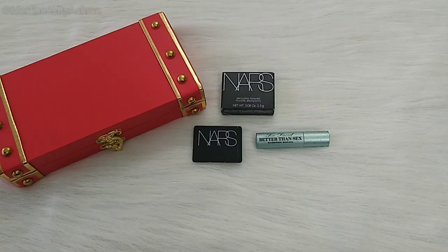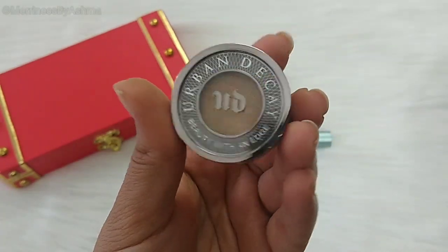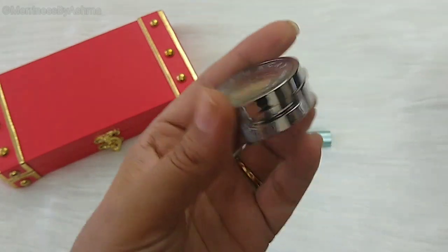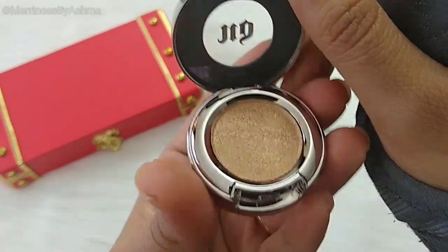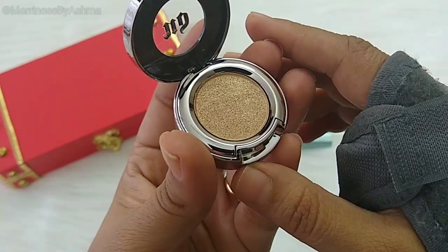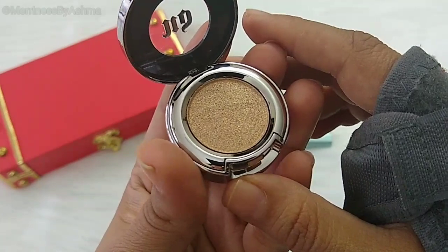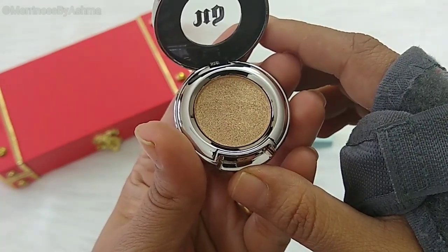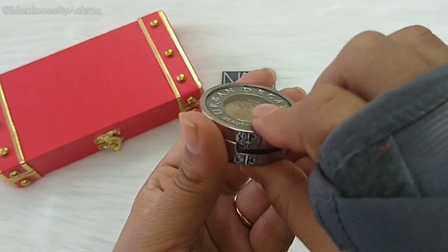Next we have a full size mono eyeshadow from Urban Decay. The shade of this one is called Half Baked and I really like how this one is. It's got a nice golden finish. I am not going to swatch this right now because I am currently using the Juvia Nubian Q palette, and that's currently my favorite one. But this is a mono eyeshadow, and if you are someone who likes only using one eye color then you can definitely go for this one. It will also be very travel friendly.